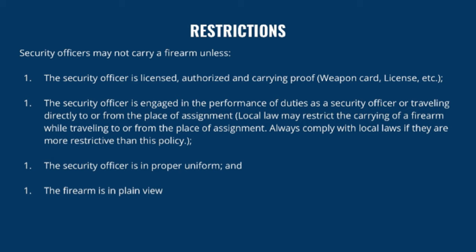Security officers may not carry a firearm unless the security officer is licensed, authorized, and carrying proof such as their handgun permit, weapon card, or license. The officer must be engaged in the performance of duties or traveling directly to or from the place of assignment. Local laws may restrict carrying while traveling, but in most jurisdictions this provision is allowed. Always comply with local laws if they are more restrictive than this policy.